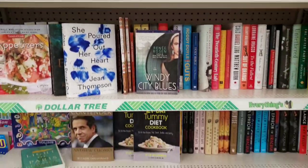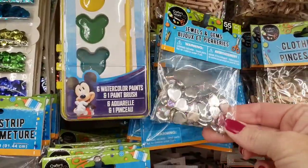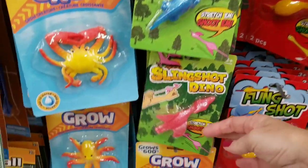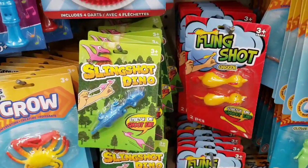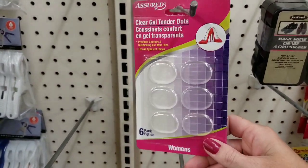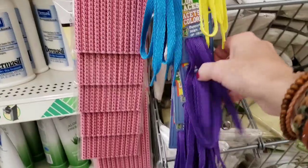We're in the Decatur one right now. Here's some of the Jewels and Gems — you get 55 hearts in there. They have the Slingshot Dinosaurs — you only get one in a pack, and you get two of the Chicken. Assured Clear Gel Tender Dots for your shoes. Here's some shoelaces — they have them in yellow, blue, and purple.